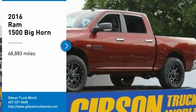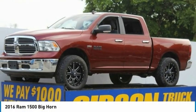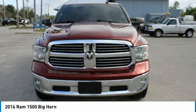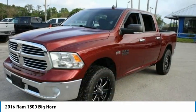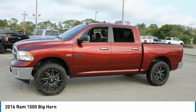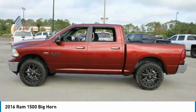We are pleased to show you the 2016 Ram 1500. When the Ram 1500 went against the Chevrolet Silverado, Ford F-150, and Toyota Tundra, which are all excellent trucks in their own right, the Ram took home the prize for its well-rounded strengths.